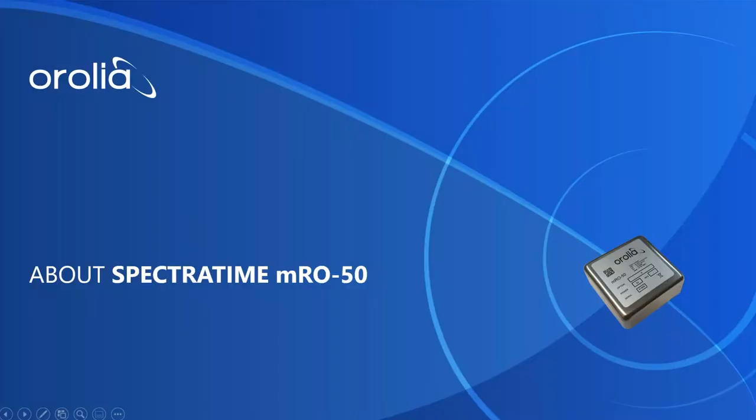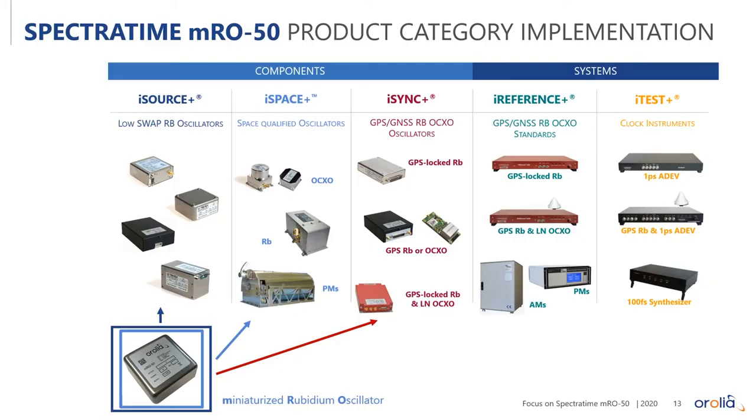Now let's look at how the MRO50 fits into our catalog. We make standalone rubidium oscillators, so you can use the MRO50 as a standalone. There's also a space-qualified version, especially for LEO satellites for either communications or PNT, and a version married with a GPS receiver to provide the ultimate in accuracy.